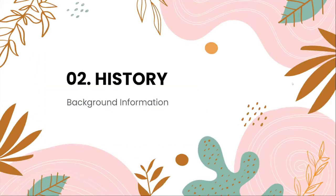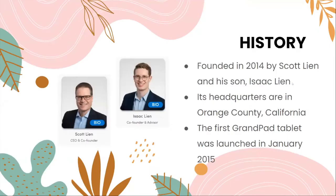So for history — what is the background of GrandPad? It was founded in 2014 by Scott Lyon and his son Isaac Lyon. Its headquarters are in Orange County, California. The first GrandPad tablet was launched in January 2015, which is just over six years ago.